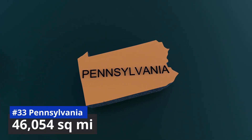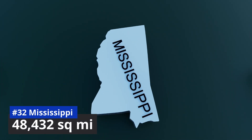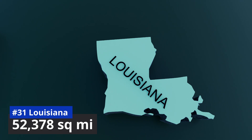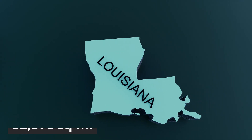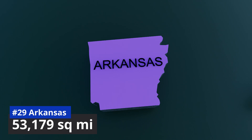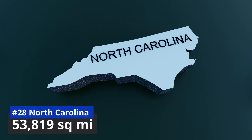Number 33: Pennsylvania, 46,054 square miles. Number 32: Mississippi, 48,432 square miles. Number 31: Louisiana, 52,378 square miles. Number 30: Alabama, 52,420 square miles. Number 29: Arkansas, 53,179 square miles. Number 28: North Carolina, 53,819 square miles.